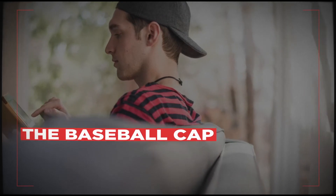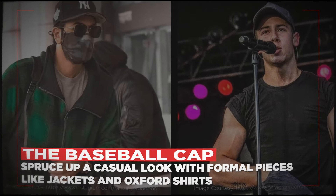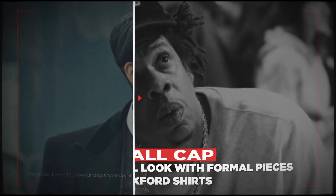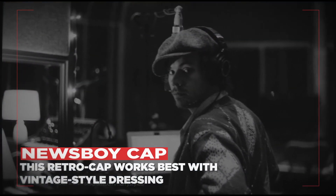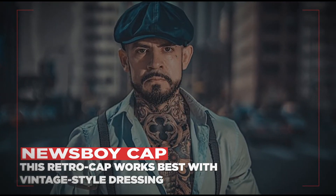The Baseball Cap: an icon in its own right, the baseball cap is as much of a fashion item as a piece of sportswear. The Newsboy Cap: this round and full cap is similar to a flat cap, with panels and a button on top attaching the front of the hat to the brim.